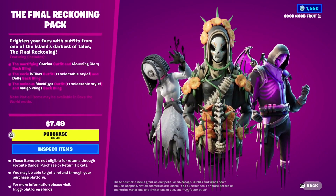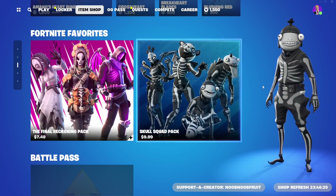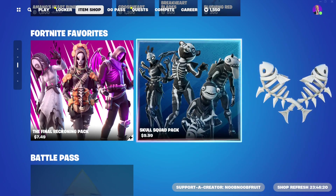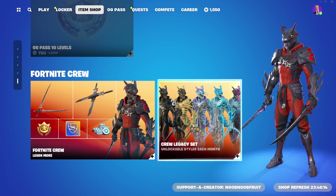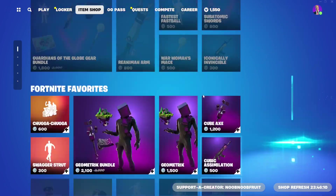Then we have the Final Reckoning Pack with three creepy skins: the Mortifying Katerina outfit, the Eerie Willow outfit, and the Ominous Black Light outfit. Finally there's the Skull Squad, which is a skull redesign of OG skins - Cuddle Bear, Raven, Fish Stick, and Beef Boss - and that's pretty much it for the item shop.